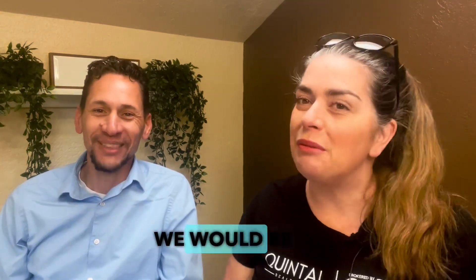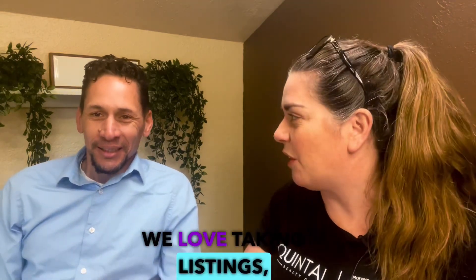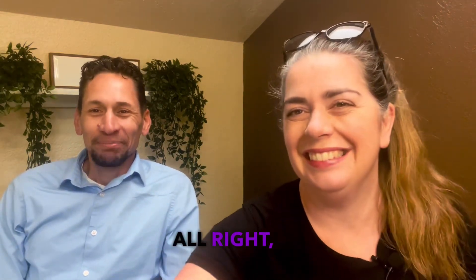Hopefully you don't wait — we would be happy to be your agent. We love taking listings, so give us a call. All right, see ya!